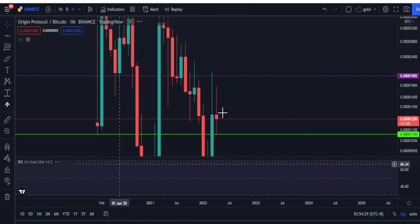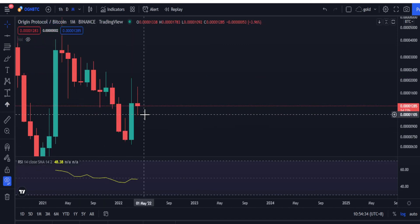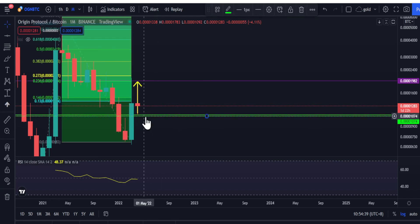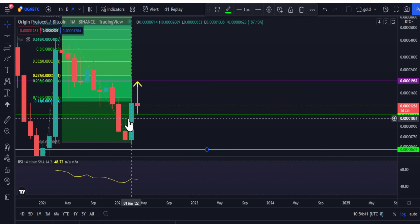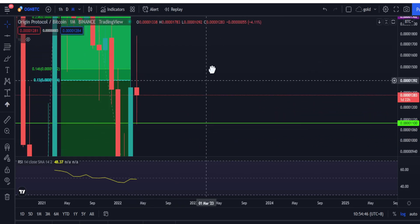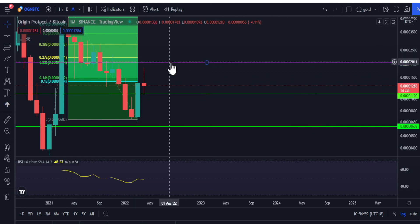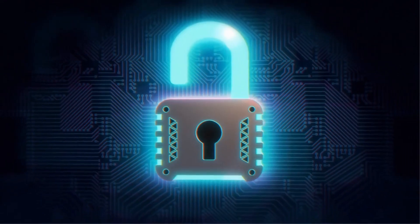Even if the monthly candle closes bearish, it's still at the retest area for the previous candle. If it breaks the support at 2,010 satoshis, you should get out of your position — take profit or sell it off. If it doesn't break, there's still a chance to grow. Leave your thoughts in the comments. Stay safe and invest safely.